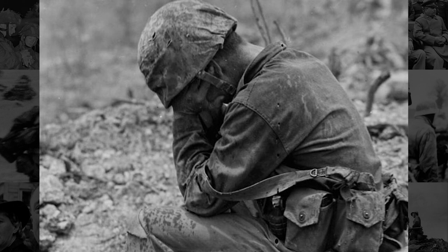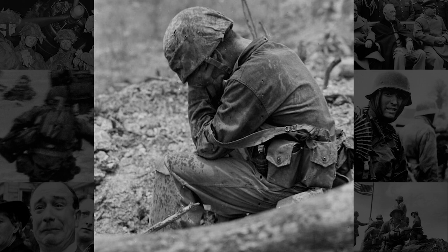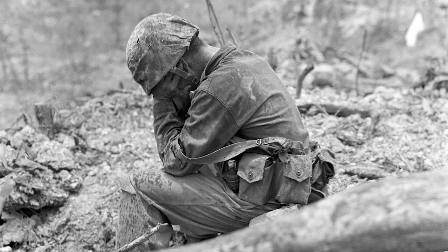Frank goes through the Japanese soldier's pack and finds he's a very young kid, probably 16 or 17 years old, with photographs of his family. This is really the first time it dawns on Frank that he has been fighting human beings during the Pacific war — something the Allies didn't really entertain because of the ferocity of the Japanese. He puts the photographs back in the wallet rather than take them as souvenirs, finds the soldier's lunch, and holds onto it because he had not eaten much during the past three days.